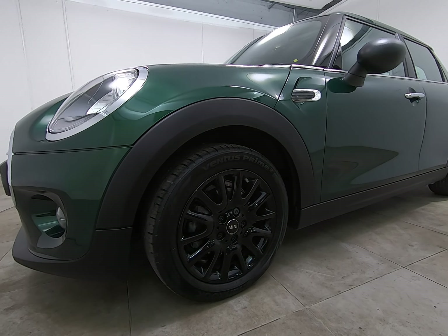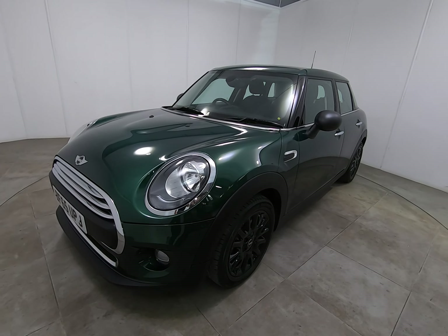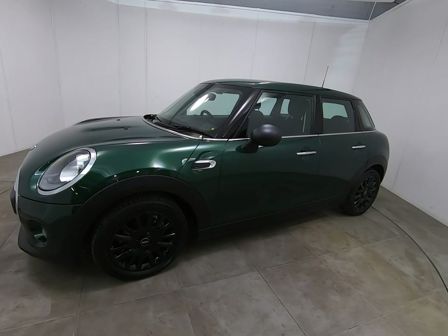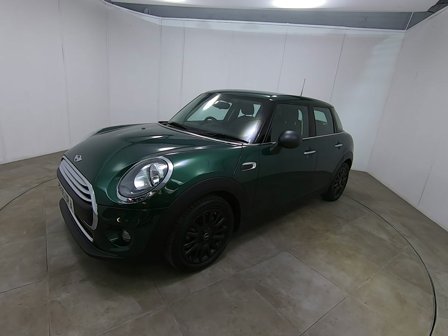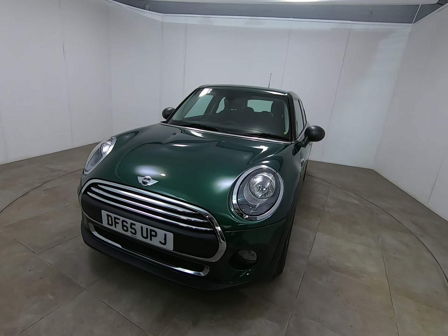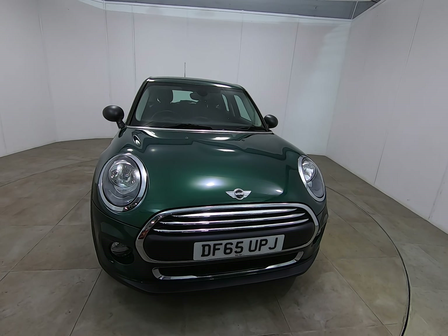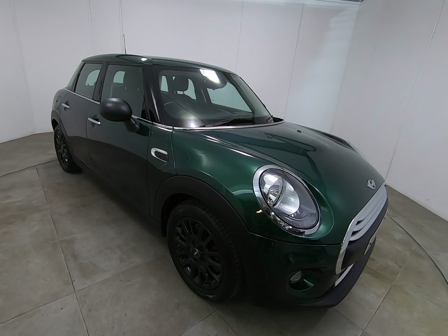It is worth noting that we have all our vehicles independently inspected by the AA. That is a 128-point inspection which includes a five-mile road test by an AA engineer, just to make sure the car is correct on the road. You can view that 128-point AA inspection report on our website at www.peterscottcars.co.uk.